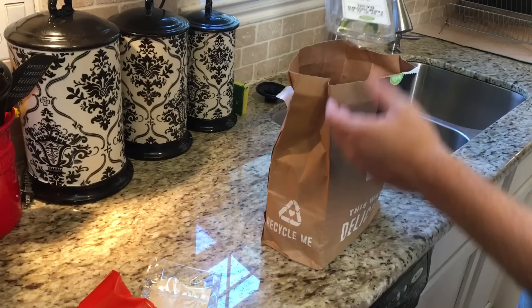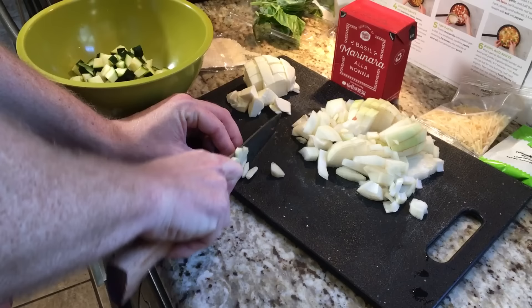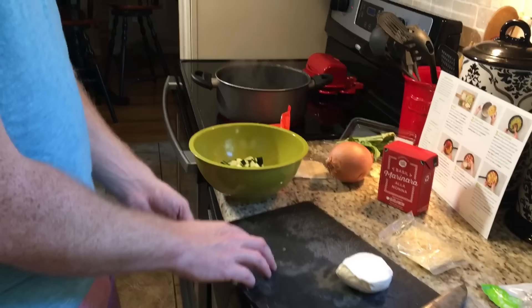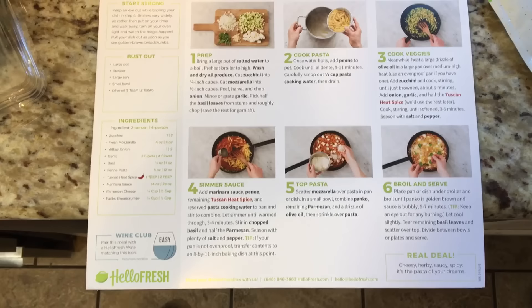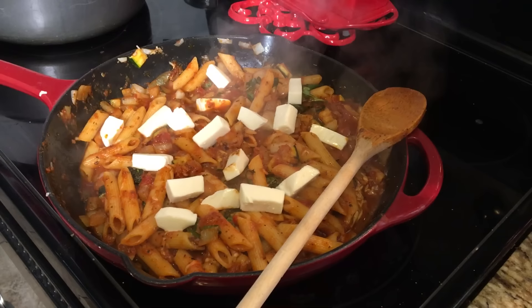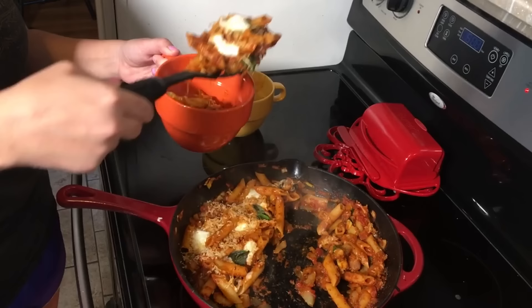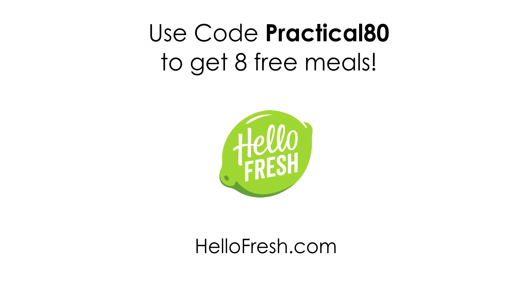Thanks to HelloFresh for sponsoring this video. HelloFresh is a meal kit that turns the chore of preparing home-cooked meals into a fun activity. It comes right to your doorstep with fresh, pre-measured ingredients and easy-to-follow recipe cards. They have three options to choose from: classic, veggie, or family, and you can switch between them whenever you want. HelloFresh is America's number one meal kit, starting at $6.99 per serving. Get started today with 8 free meals — that's $80 off your first month — by going to HelloFresh.com and entering code Practical80, or click the link in the description.